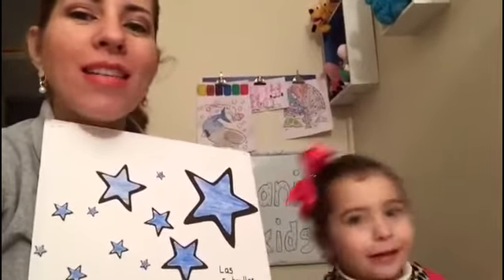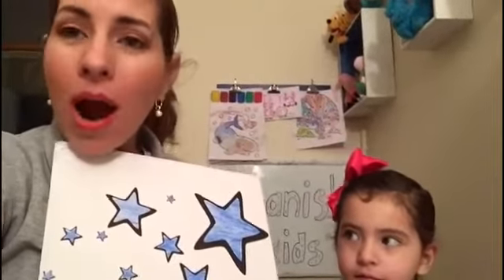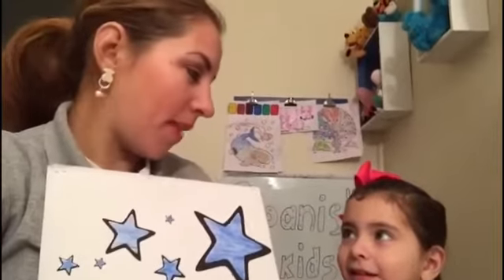Hola estrellas, hola estrellas, ¿cómo estás? Bien, bien, bien, bien, ¿cómo estás? ¿Cómo estás? — that is 'how are you' in English, ok? And 'good' is bien, ok?